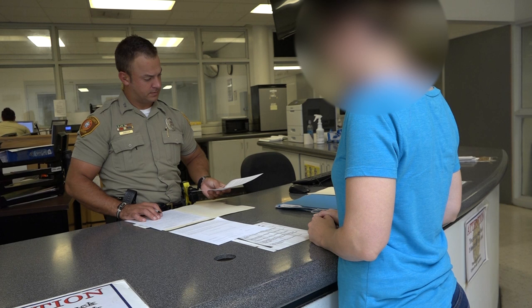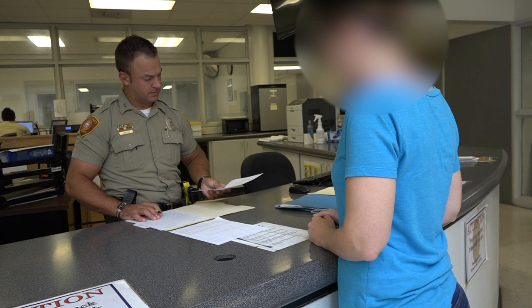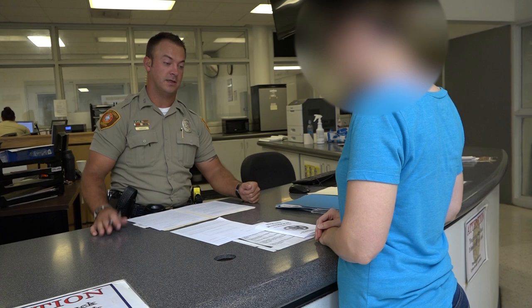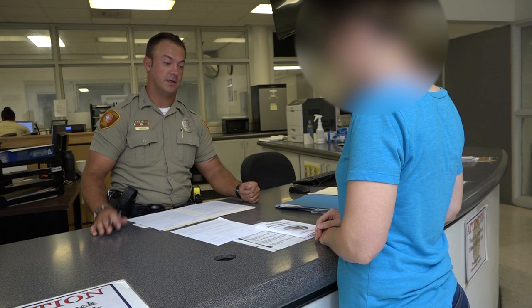A 287G designated immigration officer will then screen the subject. If evidence is obtained that the subject either lacks immigration status or their status is removable under U.S. immigration law, an immigration customs enforcement supervisor will issue a warrant of arrest and will place an immigration detainer or hold on the subject pending a court hearing.